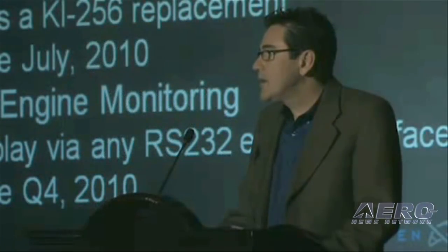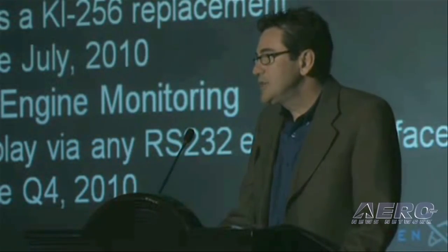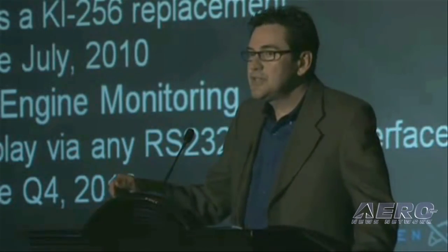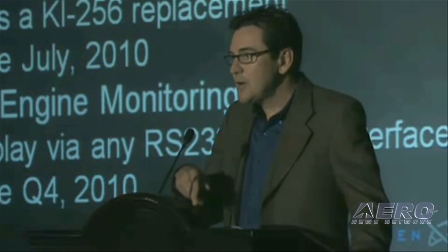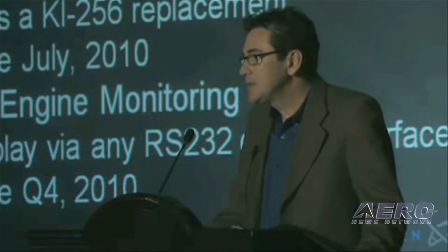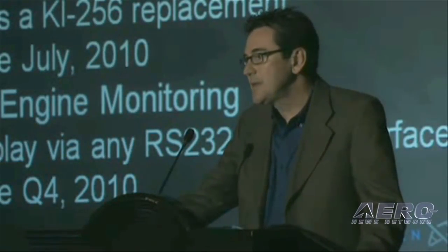Also, by the end of the year we're going to be offering something new — our Evolution Engine Monitoring System, which will bring critical engine data into the cockpit, into the MFD, and put it right in the pilot's primary field of view. I think that's going to be a really exciting product for us to roll out to our customers as well, and that will be coming out by the end of the year.